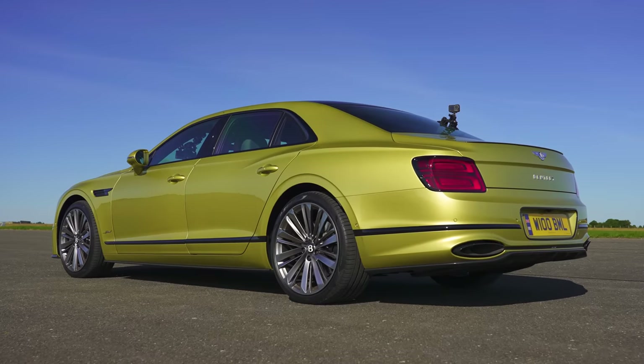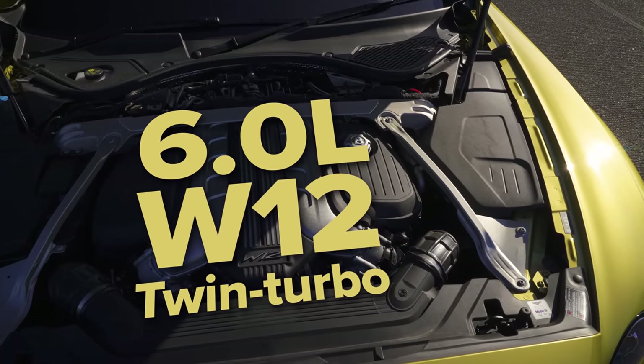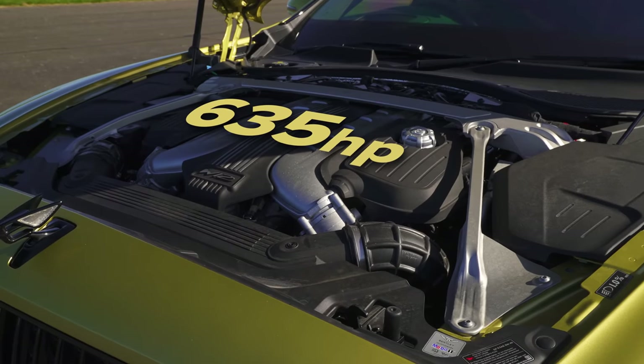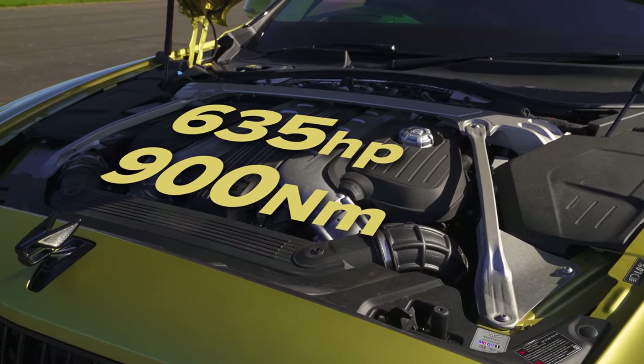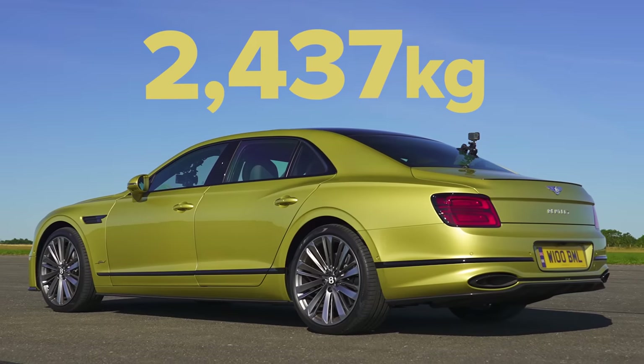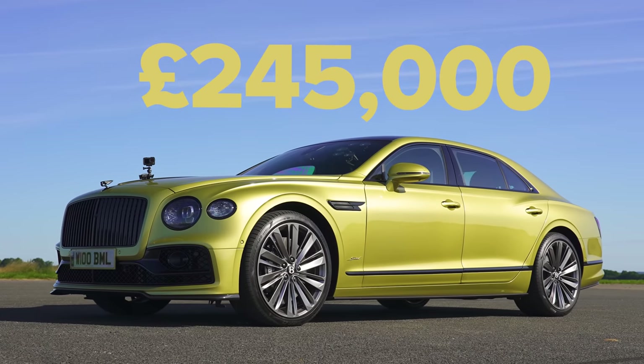If you own one of these, you should be a chauffeur or sitting in the back. Anyway, this is a Bentley Flying Spur Speed — 6-litre, twin-turbo W12, like the old Bentleys. 635 horsepower, 900 newton metres. It's all-wheel drive, 8-speed dual clutch. 2.4 tonnes, and it's not cheap — £245,000.